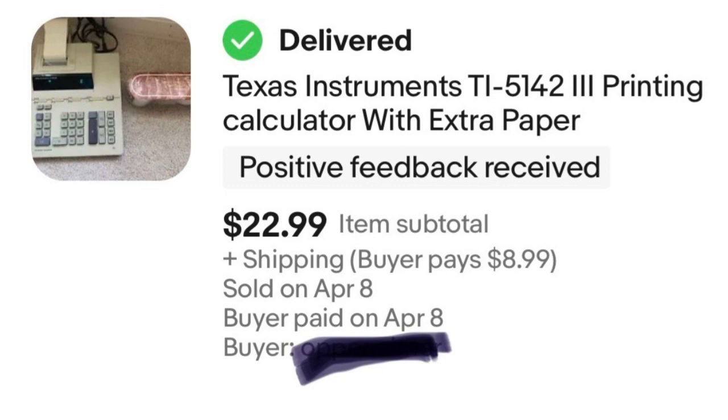Next, there's a Texas Instruments printing calculator — it came with extra paper. I bought it for a dollar and was even kind of on the fence about it, wondering if it would sell. And it did — took a little while, but not an incredibly long time. Sold for $22.99. So for a dollar, why not?